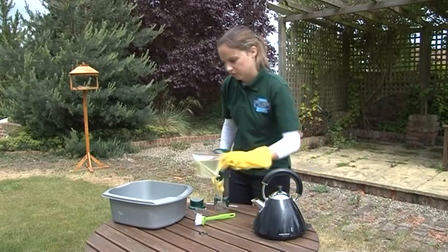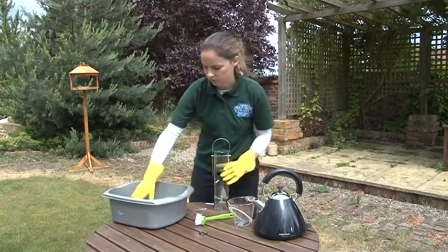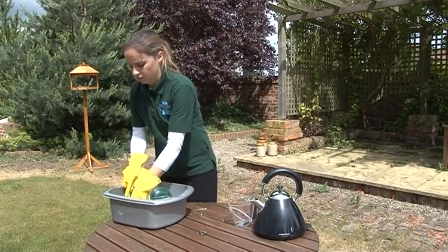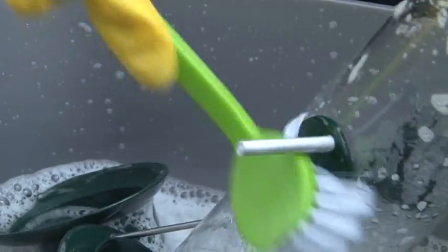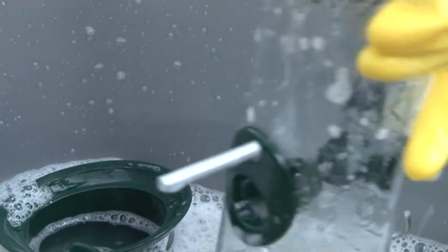Remove any wet or old food as soon as possible. This avoids the build-up of bacteria, moulds or toxins. The feeder should be cleaned inside and out, including all feeding ports, perches, lids and platforms. The feeder's hooks, poles and any other part where birds may perch or where faeces may collect should also be cleaned.